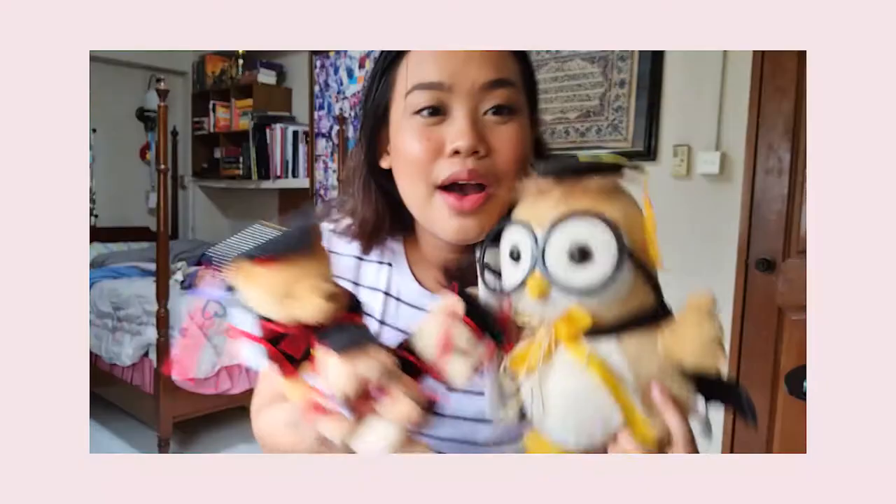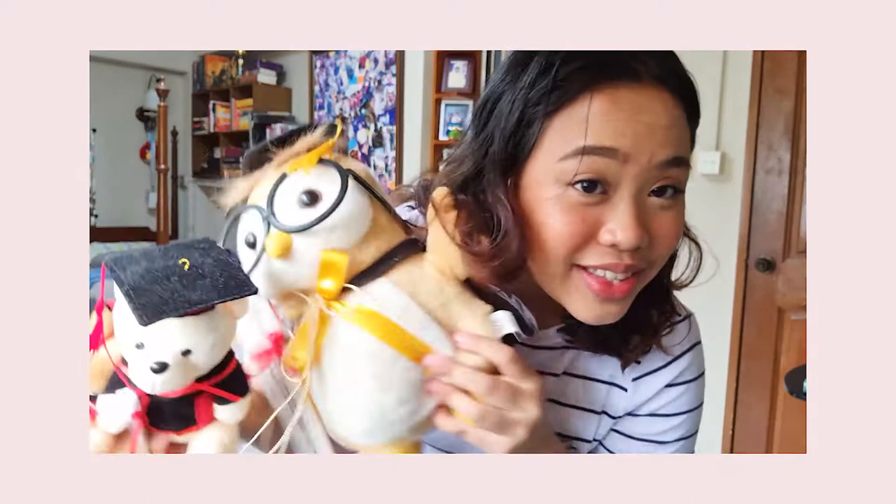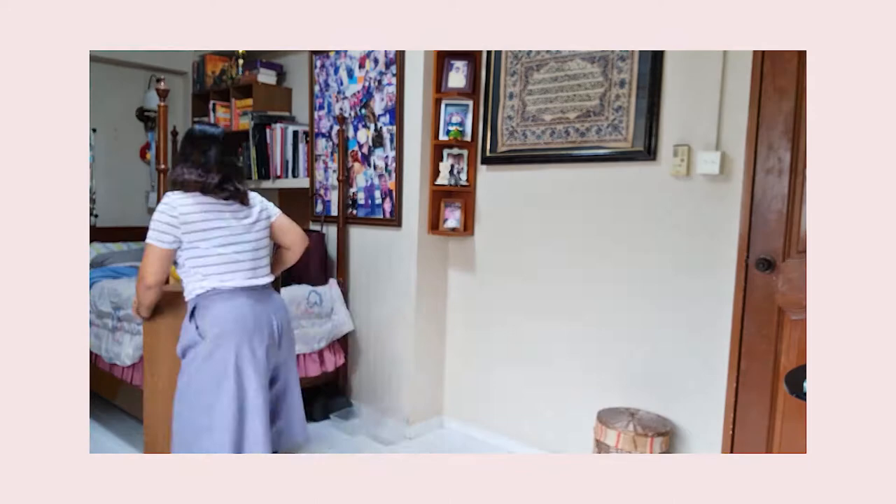When I was graduating from my diploma I received this. I'm going to push the stuff all over here to make space for the bookshelf later.